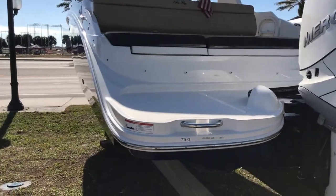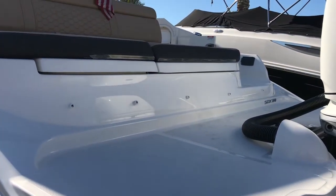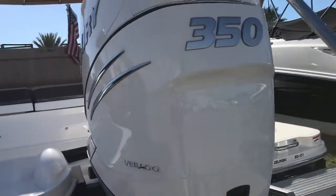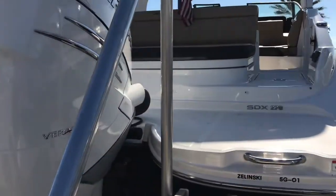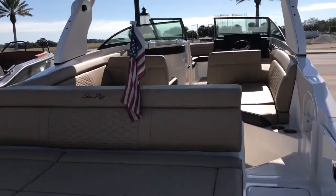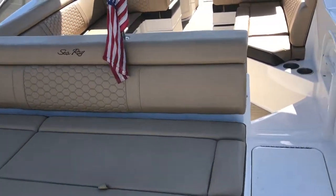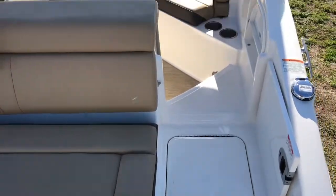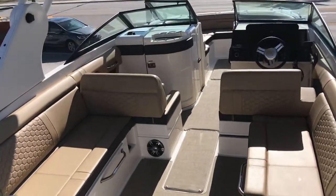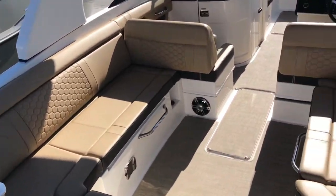A nice big swim platform makes it easy to get on either side of the stern of the boat. Got a stainless steel swim ladder on the starboard side. A nice big lounge seat with lots of storage underneath. This 270 Sun Deck or SDX is probably one of the most popular models in the Sea Ray lineup for runabout boats. She's a great boat for family entertainment, will hold a whole bunch of folks, and it's a great handling boat with its deep V hull, so it's real popular here on the Gulf of Mexico as well as many other places. Loads of seating and entertainment space.